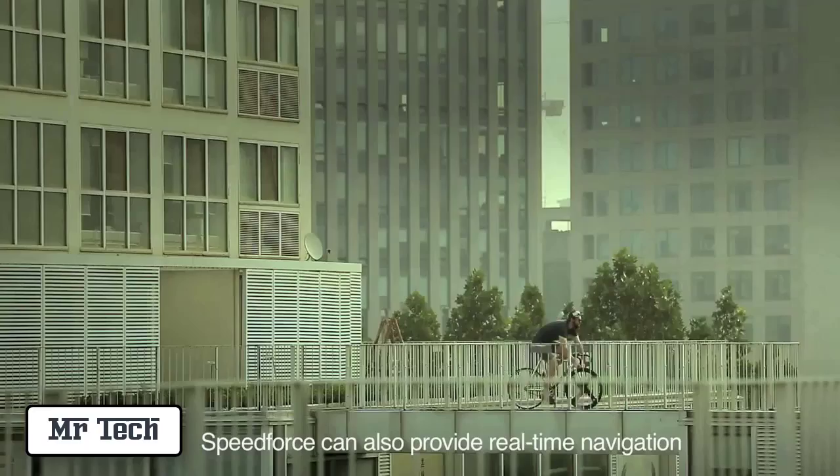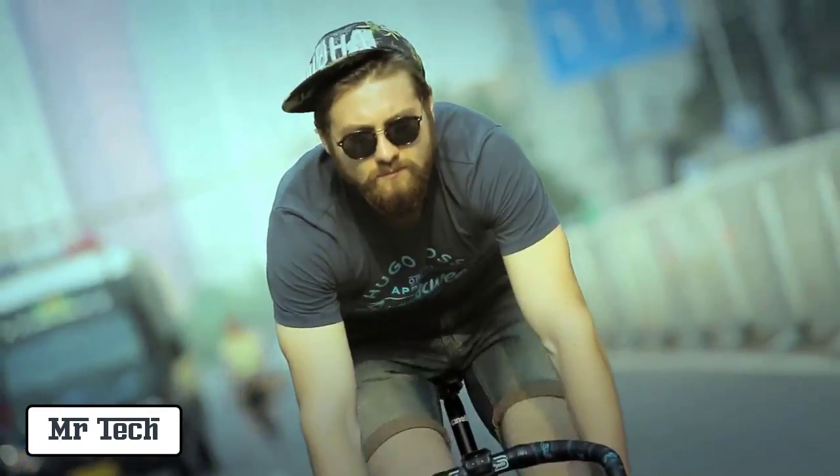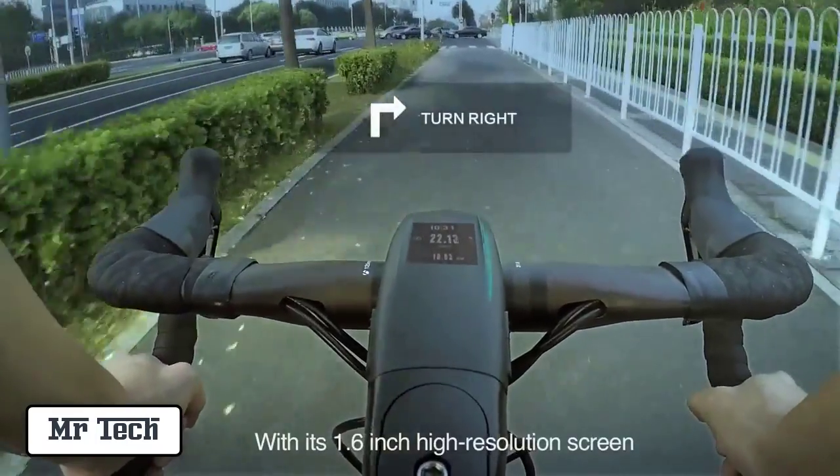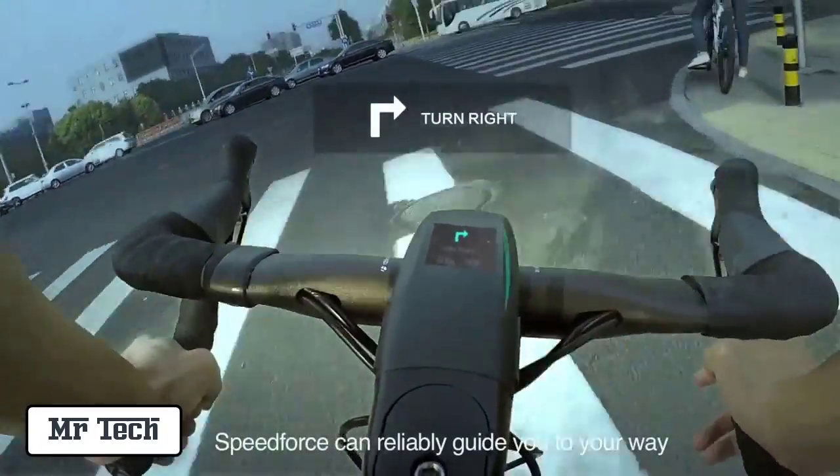Speedforce can also provide real-time navigation powered by its inbuilt GPS. With its 1.6 high resolution screen and signal lights on the side, Speedforce can reliably guide you on your route.